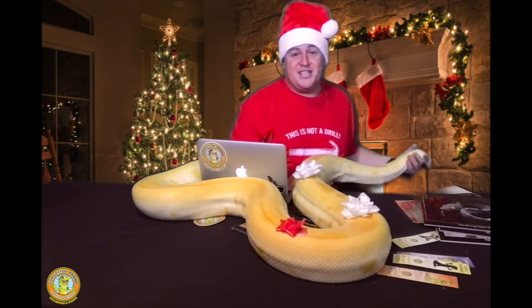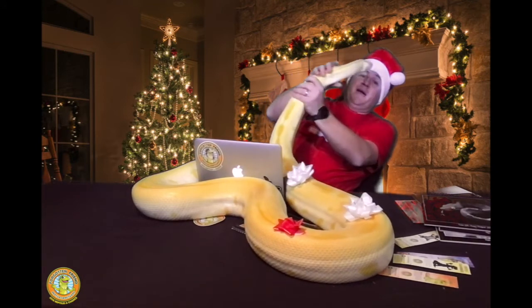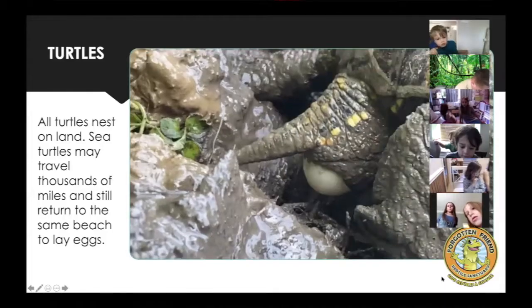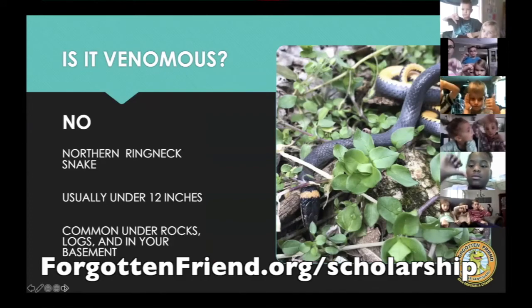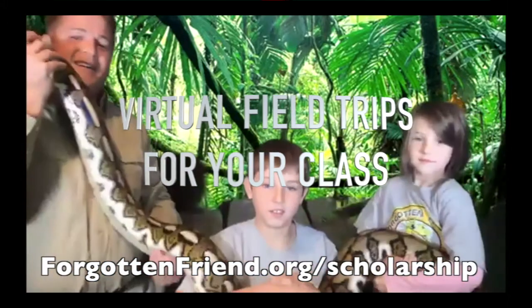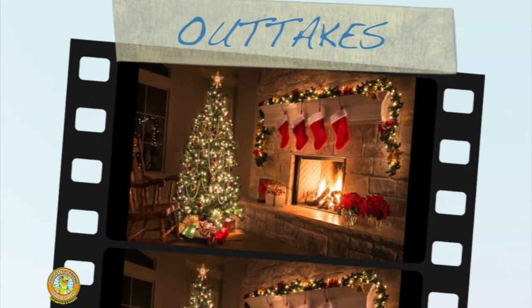Thanks everyone for giving reptiles a chance, and we want to wish you a very Merry Christmas and happy holiday season from everyone at Forgotten Friend Reptile Sanctuary. That's me and Jasper — say bye to everyone! While you're on the link, make sure you check out how you can schedule a virtual reptile show. A virtual reptile show is a way that you can help support our reptile rescue this holiday season. Right now we have some grant funds available to deeply reduce the cost of these shows, and every time you sponsor one of our reptile shows — bringing it into your school, your class, or your homeschool pod — you're helping us to give reptiles a chance. We'll see you next time.